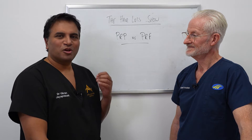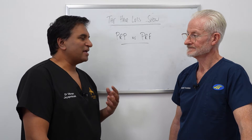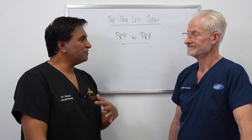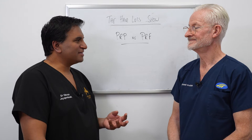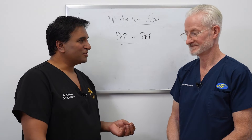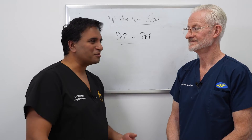A lot of places will say they've got PRP and that they've got the best PRP. The issue is there's no unified protocol. And fundamentally, everyone is an individual — your platelet count is different to mine, different to everyone's. It depends on the concentration in that individual how effective it will be.